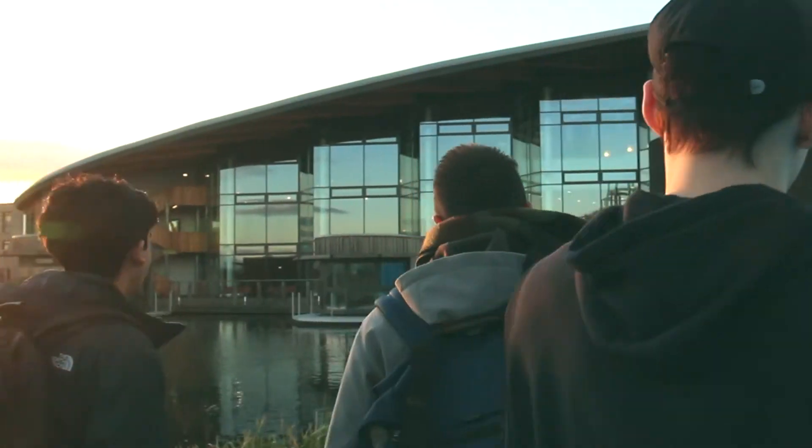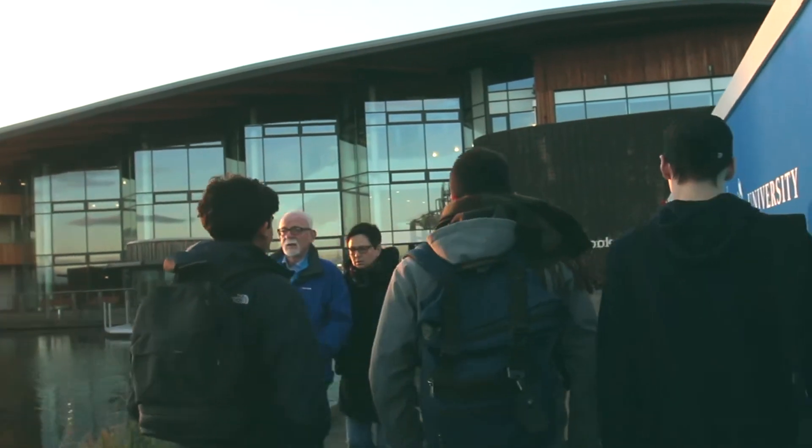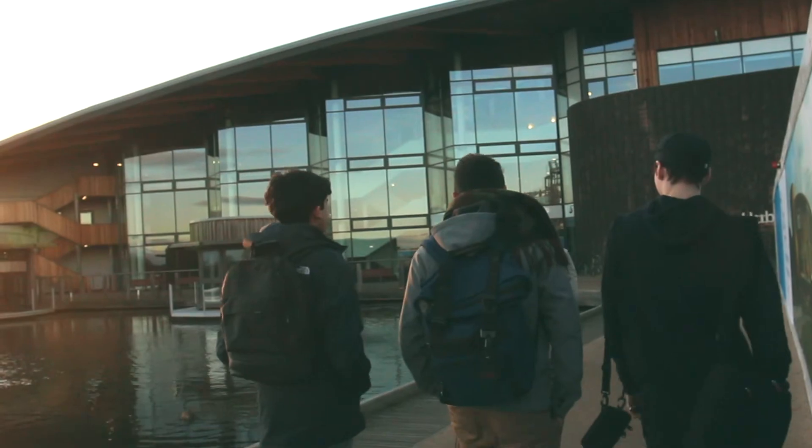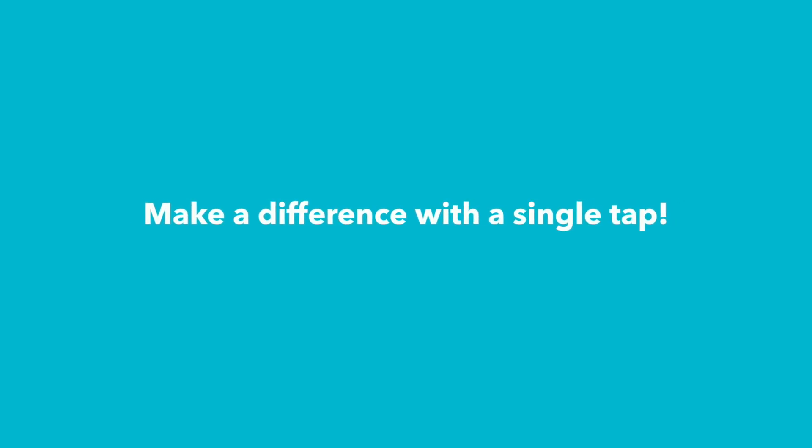Uni is quick, easy and rewards you. It's time to improve your uni experience. So what are you waiting for? Make a difference with a single tap.